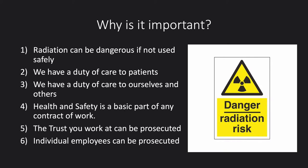As individual employees, you can also be prosecuted. This is very rare, and most of the time the trust has policies and procedures in place to protect you — because if you follow those procedures, you yourself cannot be held personally responsible.